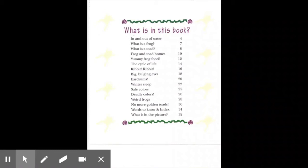Table of Contents. Safe Colors, page 25. Deadly Colors, page 26. Weird Frogs, page 28. No More Golden Toads, page 30. Words to Know and Index, page 31. What is in the Picture, page 32.